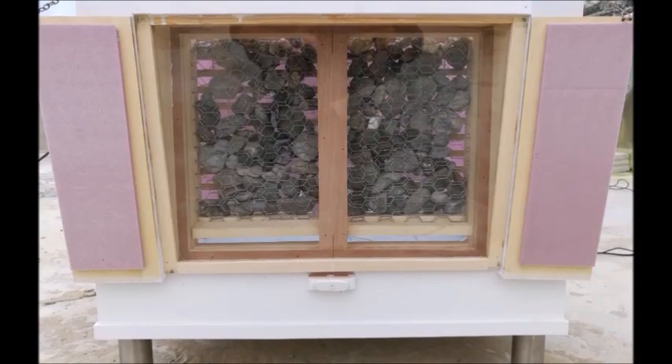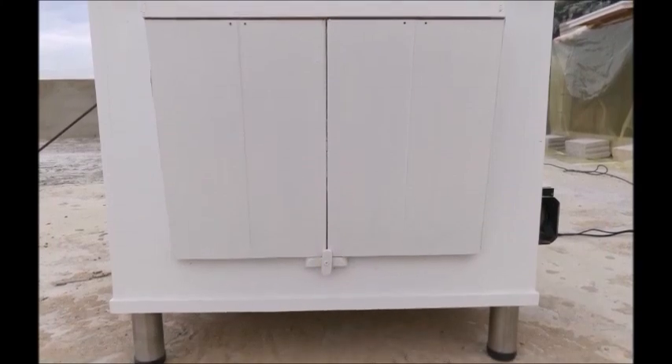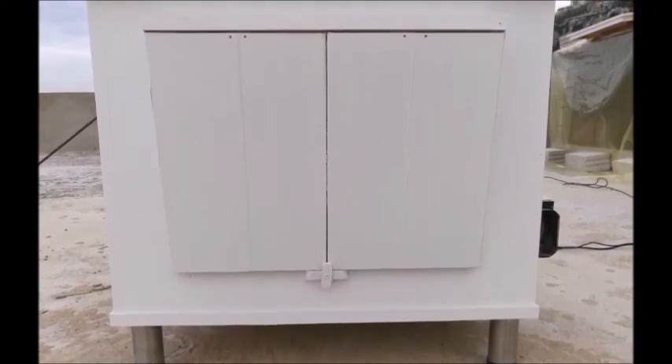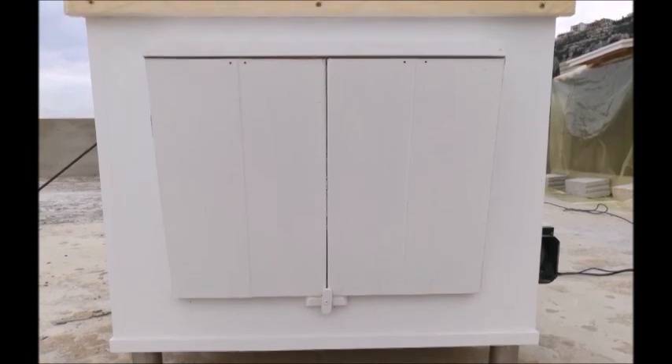From the outer side, we have very insulated windows to close the system at night during the absence of sun, to prevent the glass from acting as a thermal bridge and to keep the stored temperature from daytime.